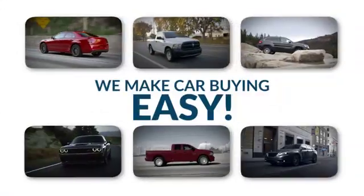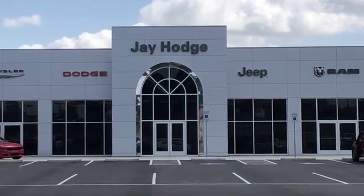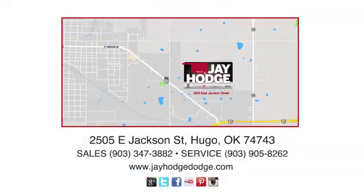Don't overpay. ComCJ — we make the car buying process easy. Jay Hodge Dodge Chrysler Jeep Ram is located on East Jackson Street in Hugo.